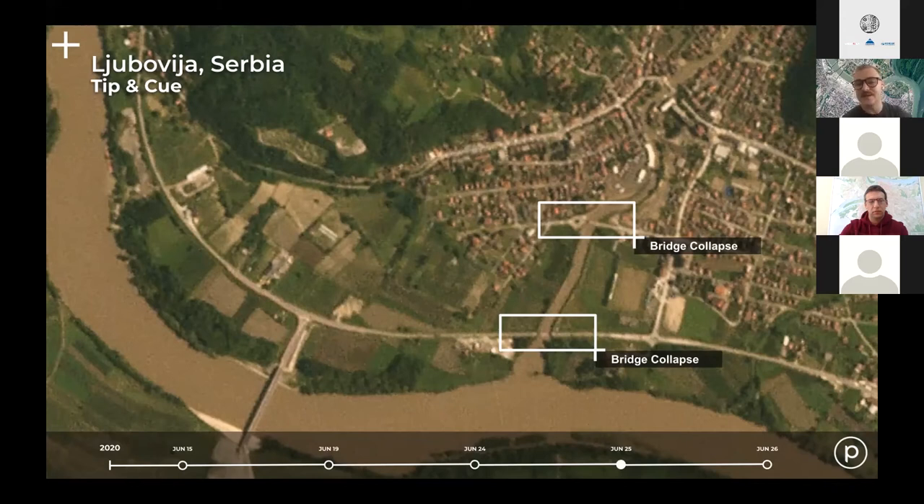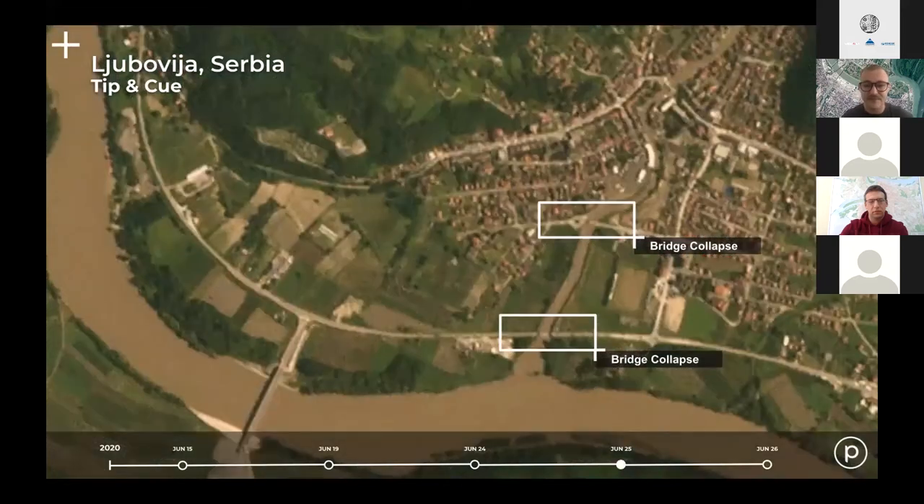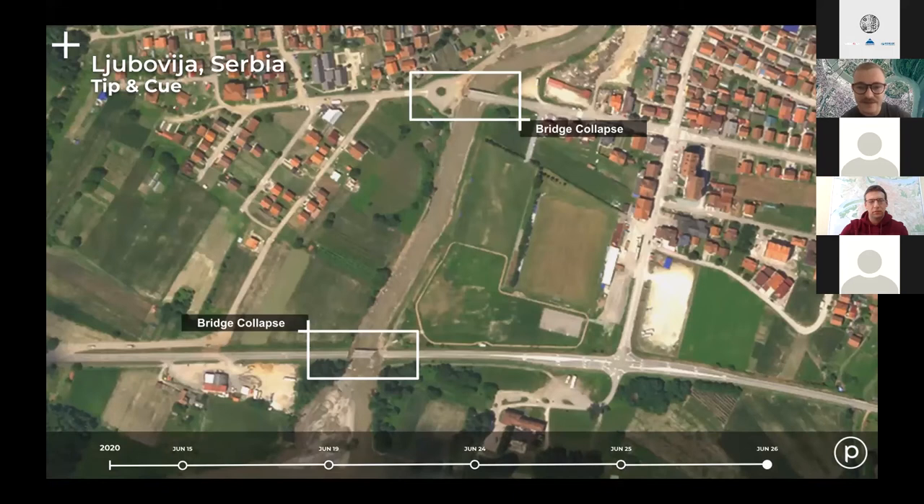We like to use PlanetScope as a tip system — we're constantly monitoring and it gives us a tip about what's happening on the ground. Once we identify something, we task a SkySat satellite to take a deeper look. We captured the next image within 12 hours of getting that information. At 50 centimeter resolution it's much clearer, and you can really see the full extent of the two bridge collapses — essential information for rapid mitigation purposes.